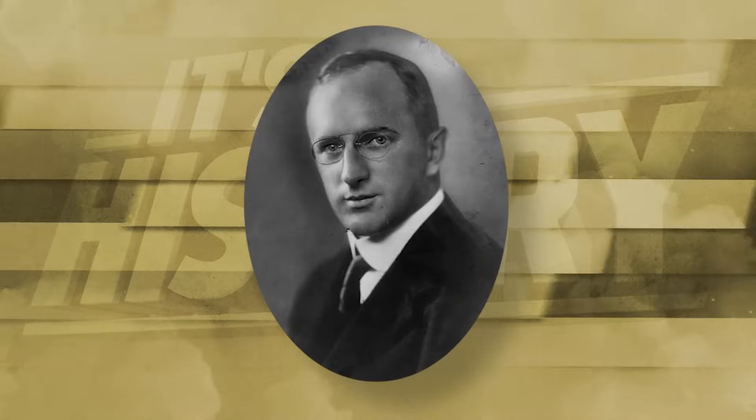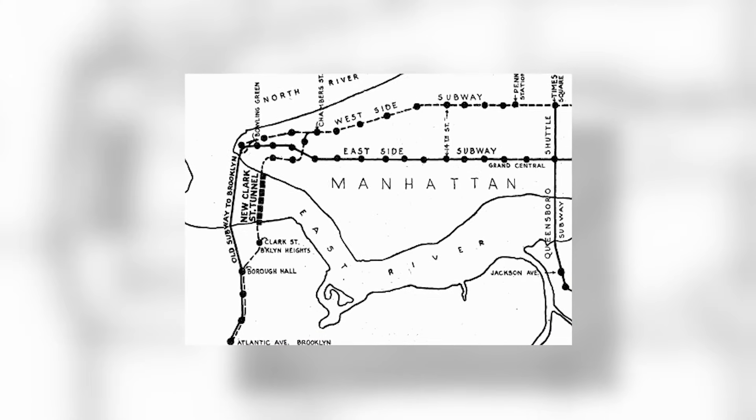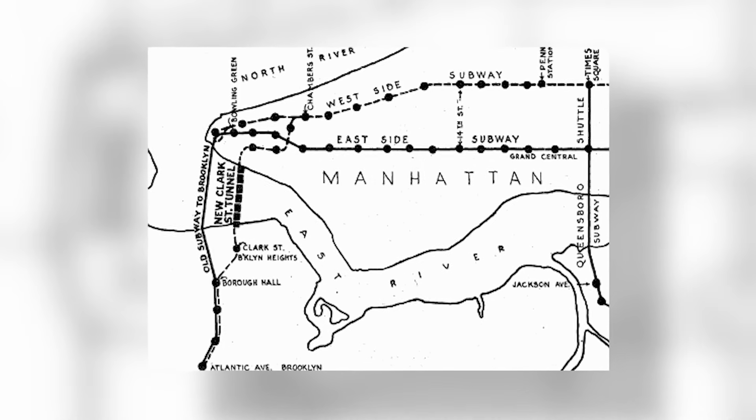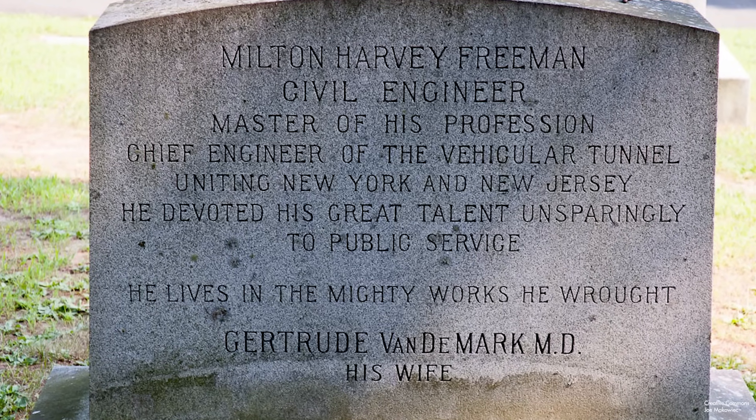Holland was just 36 years old when he was appointed as the project's chief engineer. His background in underwater tunnel construction spoke for itself — by the time he was put to work in 1919, he had designed four subway tunnels across the East River: the BTM Montagu, 14th Street, 60th Street tunnels, and the IRT Clark Street tunnel. Holland was also a Harvard graduate with a Bachelor of Arts and a Bachelor of Science, both in civil engineering. Alongside Ole Singsten, a Norwegian-American civic engineer, as the project's design engineer, and Milton Freeman as the resident engineer and construction supervisor, the task set before Holland was incredibly daunting.